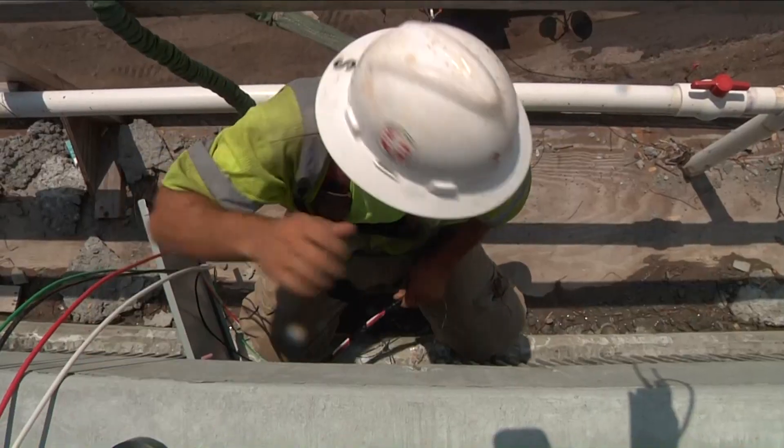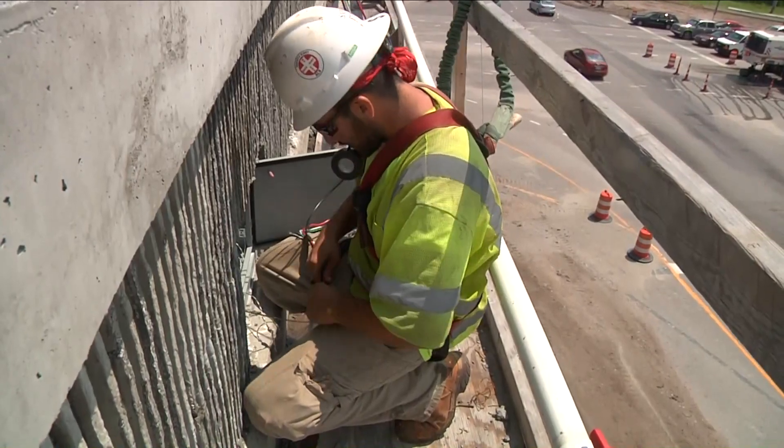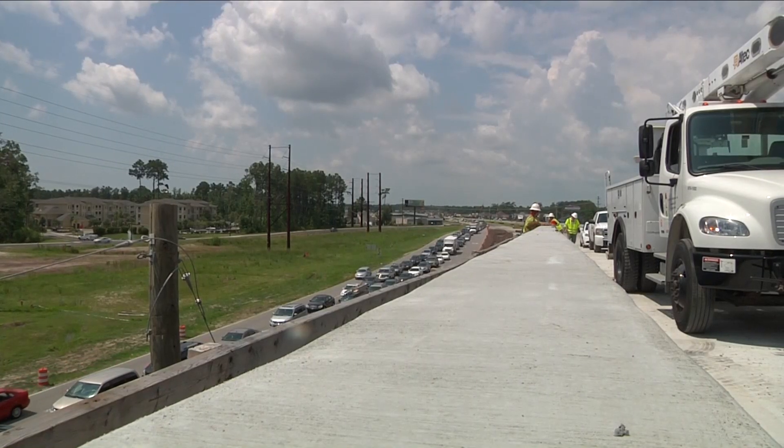In a world of concrete and steel, it might be hard to tell, but there is progress. And here at the Backgate Construction Project, it's happening fast.